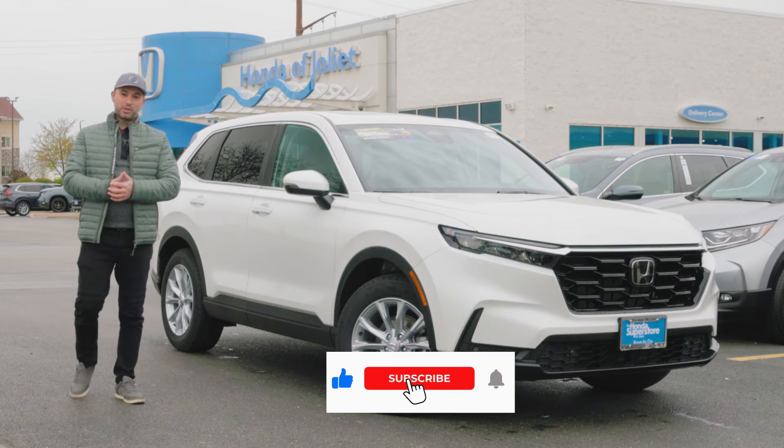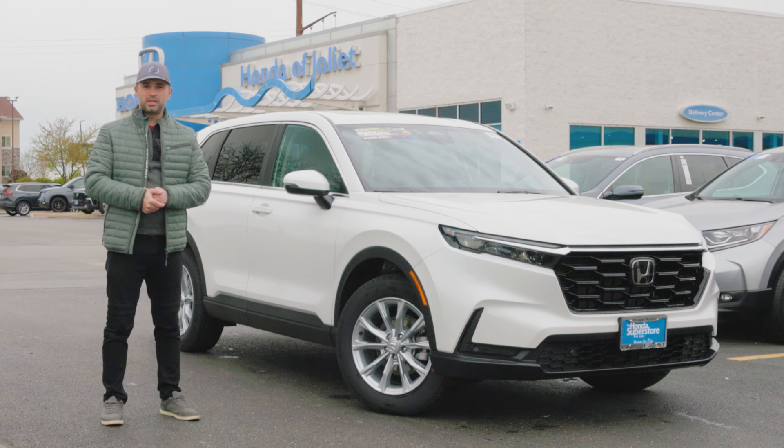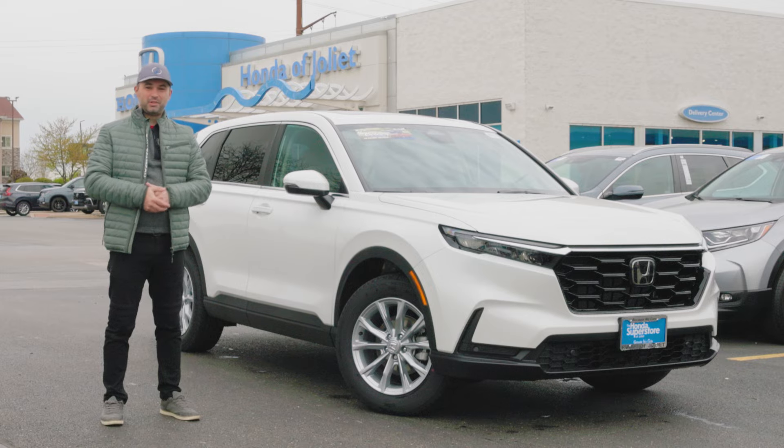And this concludes our video for today. Thank you for watching this far. Make sure that you hit the like, share, and subscribe button down below if you don't want to miss any future video updates. If you want to see more amazing car videos, hit the thumbnail right there. I'll see you in our next one. Cheers!